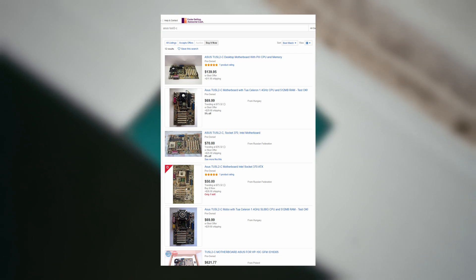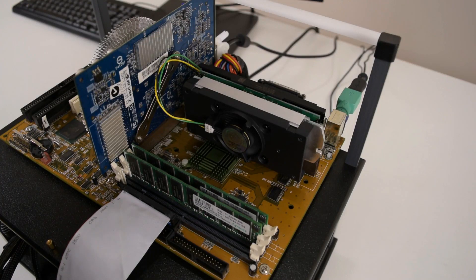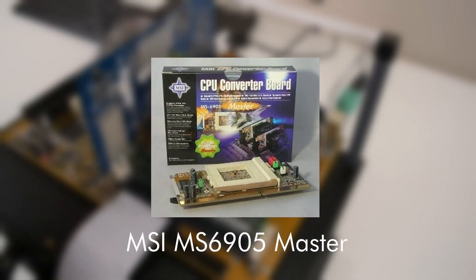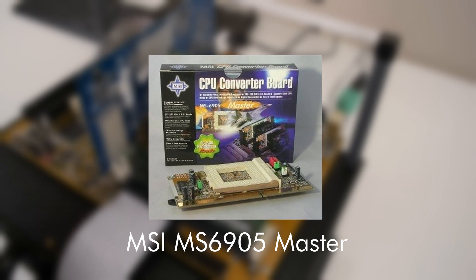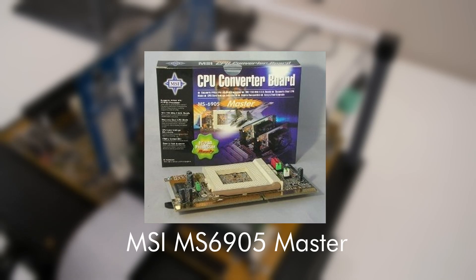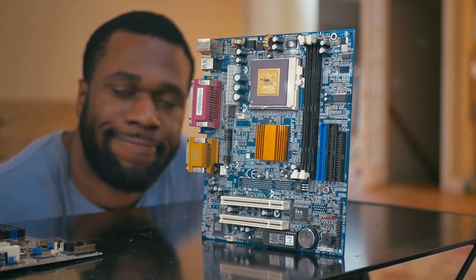Others suggested that I pick up a Slot 1 440BX chipset board that supported the latest iteration of C3 processors with a BIOS update, and a slot kit — a piece of hardware that converted the Slot 1 socket to a more common PGA socket. It's really cool stuff, but the whole setup was still very pricey. So I stuck with my dinky Mercury board.